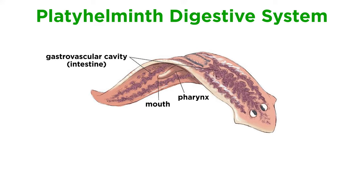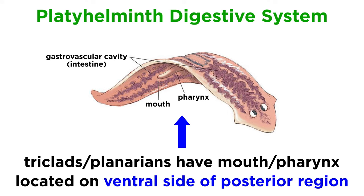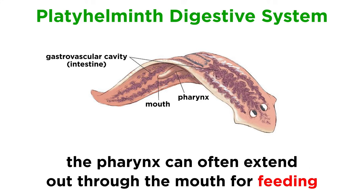Most Platyhelminthes have a digestive system that begins at the mouth or pharynx and terminates at the gastrovascular cavity or intestine, though some, like tapeworms, digest food directly across their body walls and lack any form of a digestive system. In many species, like freshwater-dwelling triclads, often called planarians, the mouth and pharynx are not located in the anterior region. They are instead located on the ventral side of the posterior region, and the pharynx can often extend out through the mouth, allowing the flatworm to feed and still move its head freely.